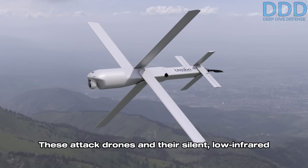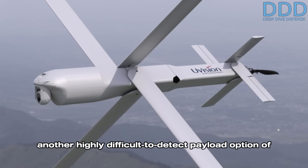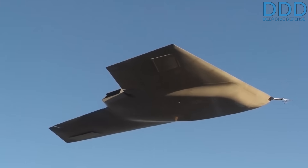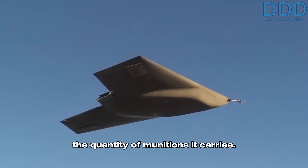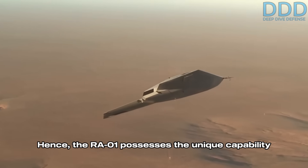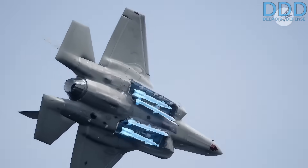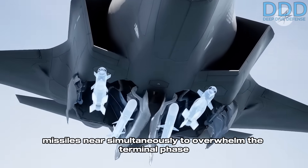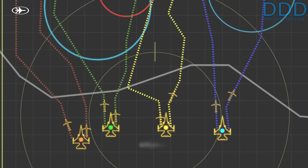These attack drones and their silent, low-infrared signature electric motor propulsion are believed to be another highly difficult to detect payload option of the RA01. Consequently, this drone also delivers substantial firepower through the quantity of munitions it carries. The RA01 possesses the unique capability to execute saturation attacks, launching a high quantity of miniature cruise missiles near simultaneously to overwhelm the terminal phase air defense systems protecting an adversary high-value object.